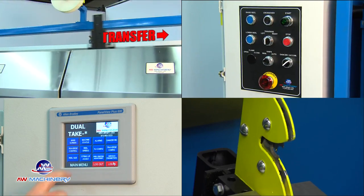It is designed to be easily integrated within any existing or new extrusion line. For more information, call 973-882-3223 or visit awmachinery.com.